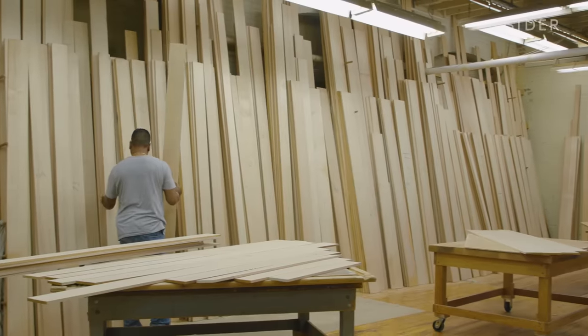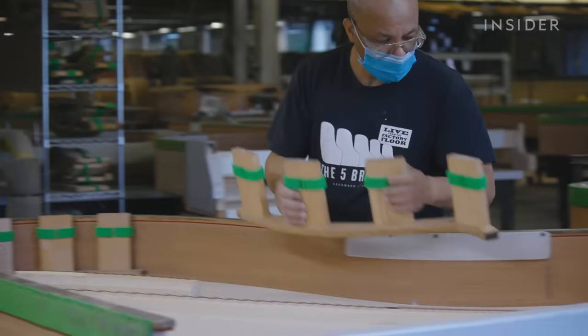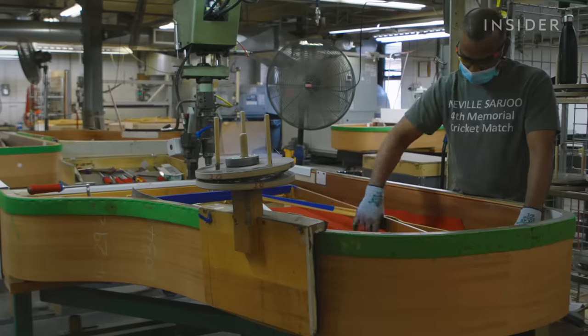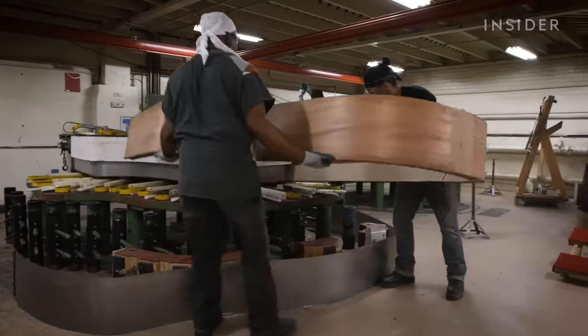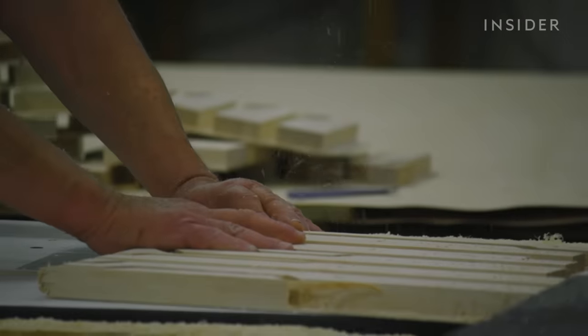Creating that sound starts here in New York, at one of only two Steinway factories in the world. Each grand piano is 5 to 9 feet long and weighs between 540 and 990 pounds. Often, the bigger the piano, the pricier it will be. About 85 percent of a Steinway piano is made of wood, and one of the most crucial woods is used for the soundboard.